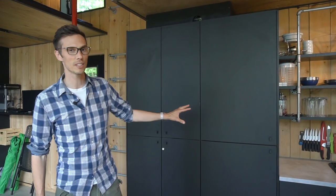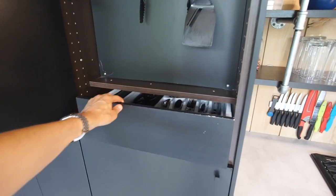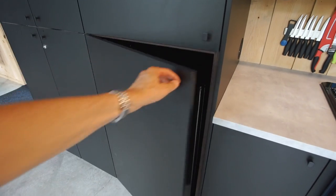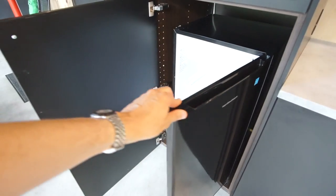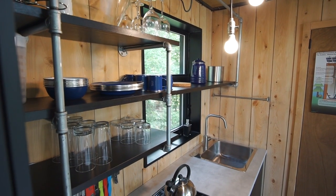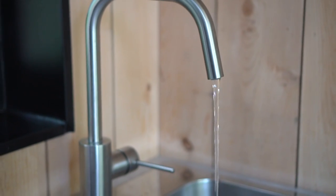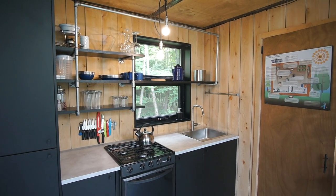Over here there's lots of storage space for all the kitchen stuff. In this cupboard you've got all the cutlery, and down here they hid the fridge — it's electric and running off the solar power system. The kitchen has open concept shelving supported by galvanized pipes. There's a propane cooktop and oven, the sink is over here, and all the water is supplied from a well on site.